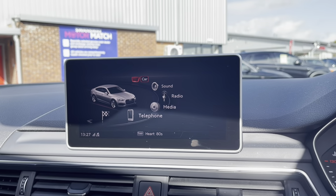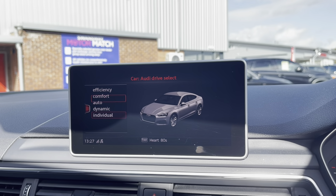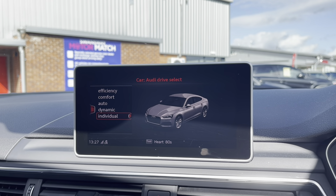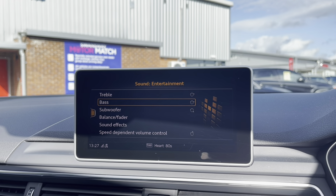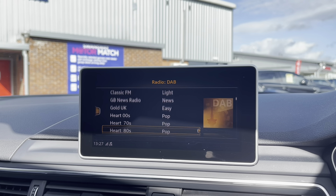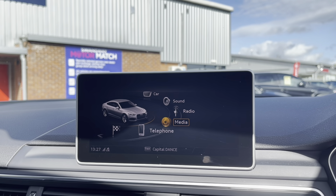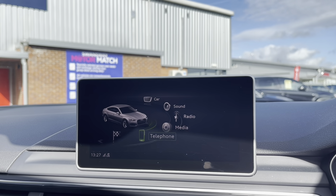Moving over to your main multimedia display screen now, you do have access to your Audi drive select. You have a choice of efficient, comfort, auto, dynamic or individual, all depending on your driver preference. You can set the sound using that feature there with your premium sound system. This vehicle does come with DAB radio as well as FM and AM, so you always have a wide range of different radio stations to choose from. If you're not in the mood for radio you can play your favourite songs via the media, USB, AUX or Bluetooth connection.